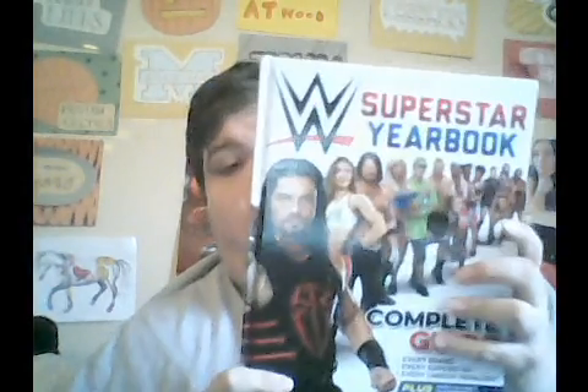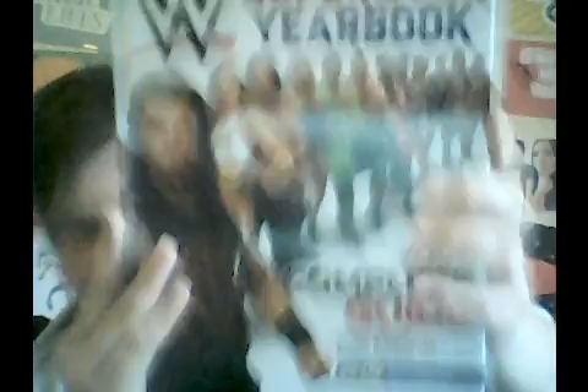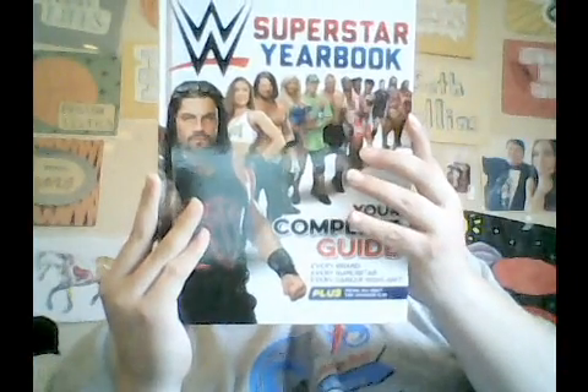The first thing I'm going to show you is this — I got a Superstar Yearbook. This is what it comes with: it's your complete guide, every brand, every superstar featured, and it includes career highlights. It also has photos you won't find anywhere else — that's pretty fantastic.